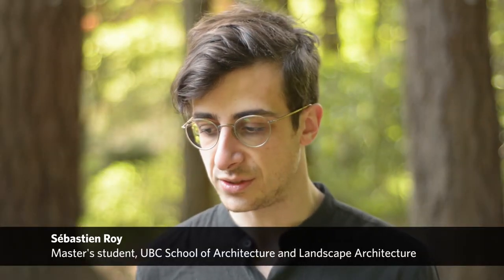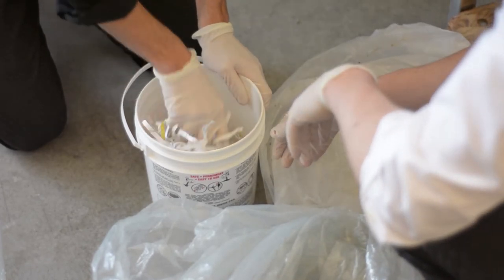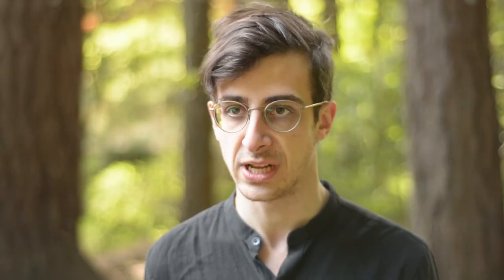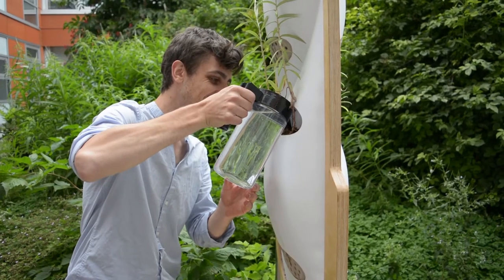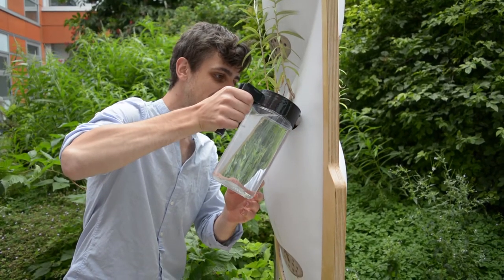Part of the idea is to use different waste materials — one of them being recycled paper that we mix with different additives to create the form of concrete. Ideally, those pollinators are not just objects but really have a sort of story to tell through their material and through their shape as well.